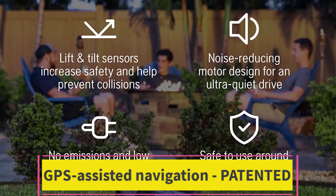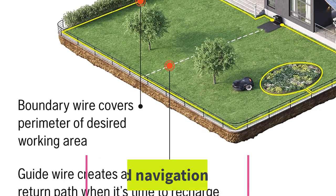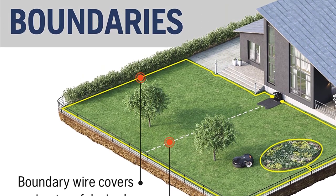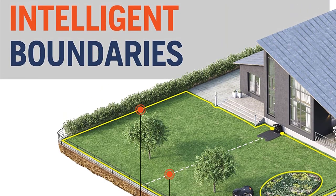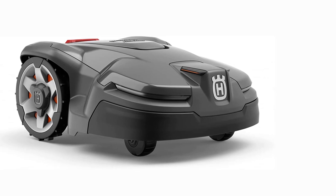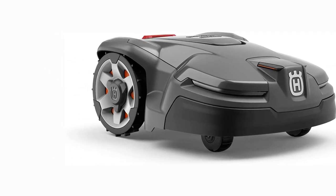GPS-assisted navigation — a patented onboard GPS system creates a map of the garden, including where the boundary and guide wires are installed. The Husqvarna Automower® will then register which parts of the garden it has covered and adjust its mowing pattern accordingly, ensuring optimized lawn coverage and an excellent cutting result.